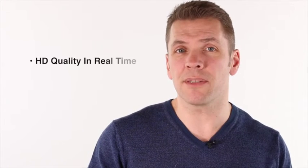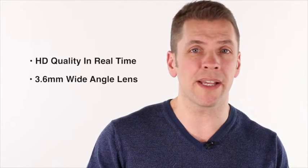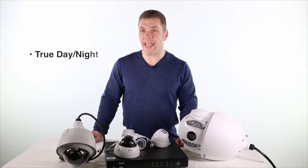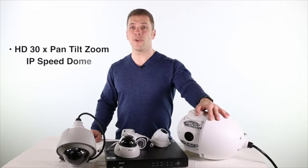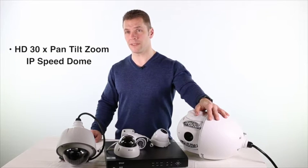The new IP domes from FLIR offer a wide range of advanced features, including HD picture quality at real-time, a 3.6mm wide-angle lens, IR night vision, true day-night, and the cameras conform to ONVIF Profile S, while providing dual streaming in both H.264 and MJPEG, all backed by a three-year warranty.